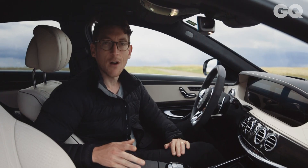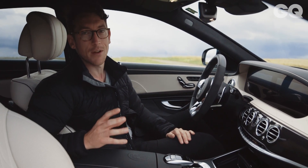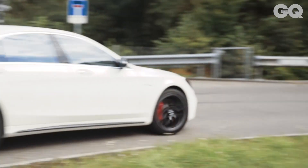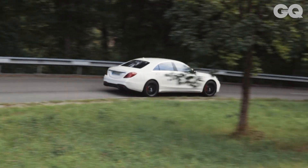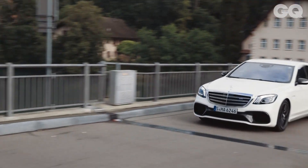If you're a car nerd like me, you'll know that the S-Class isn't so much a car, but a glimpse into the future. So if you see it on an S-Class, then you know that in about 10 years' time, it's the sort of thing that will eventually trickle down to your garden variety Fords and Vauxhalls.